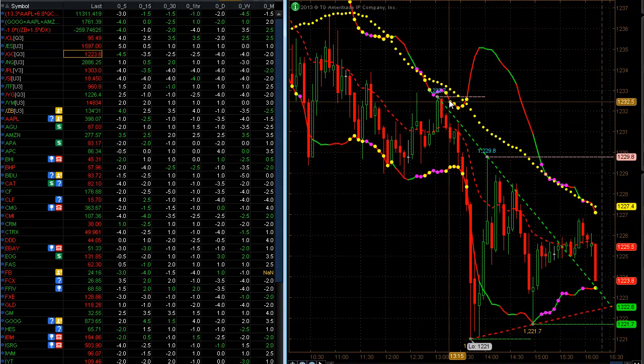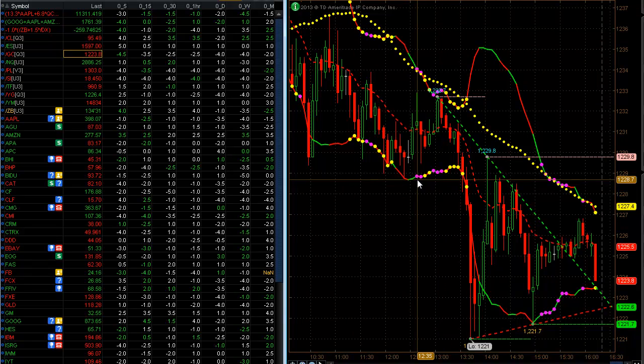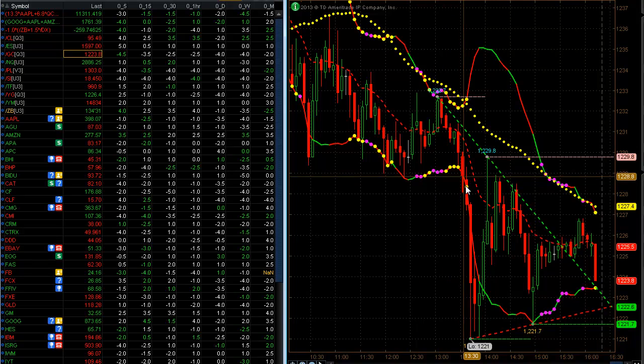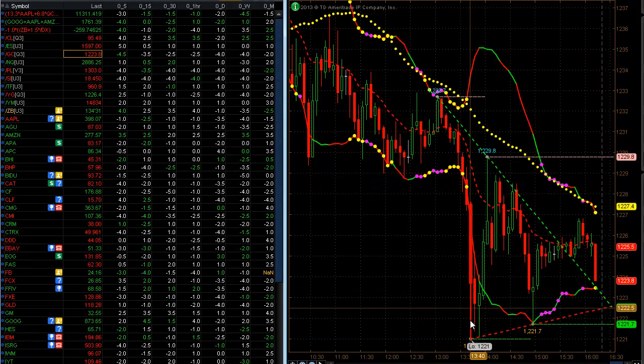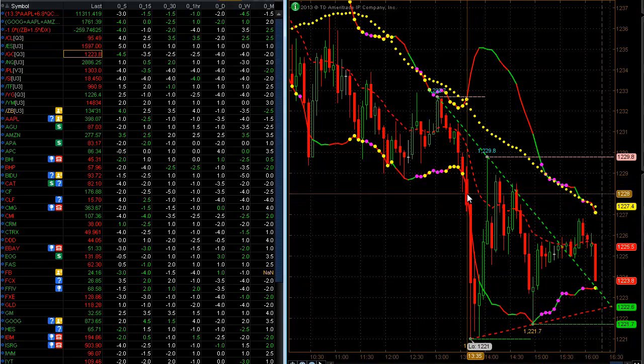Here's another squeeze. This one started this morning — it was a compression squeeze that started at 12:35 central and didn't trigger until 13:35, an hour later. But if you had the patience to wait for that and put an OCO order in, boom — it triggered. It went from 12.28.10 all the way down to 12.21. I actually caught this short right here. It was a very powerful move to the downside.